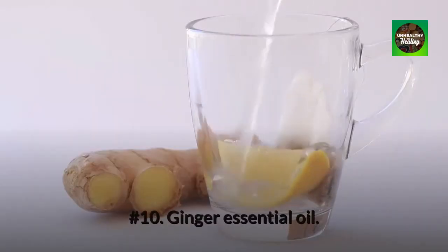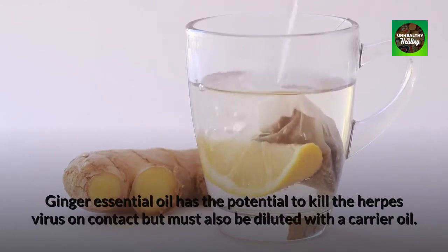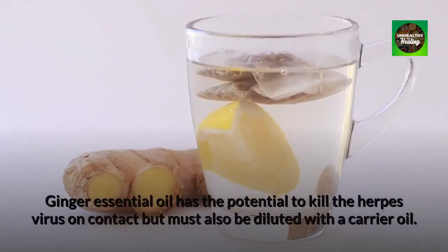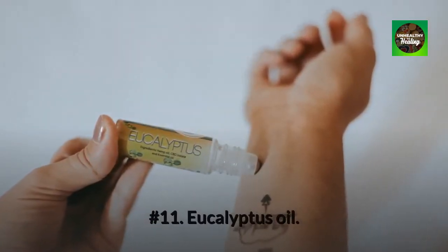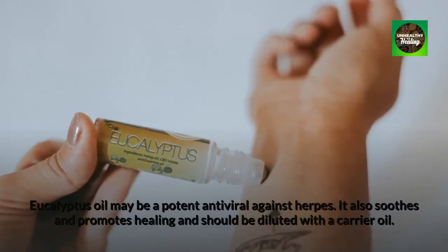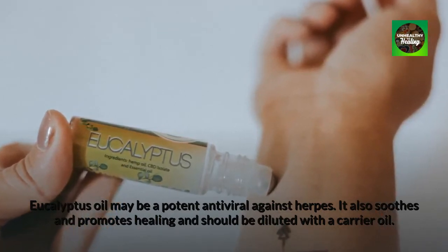Number 10: Ginger essential oil. Ginger essential oil has the potential to kill the herpes virus on contact, but must also be diluted with a carrier oil. Number 11: Eucalyptus oil. Eucalyptus oil may be a potent antiviral against herpes. It also soothes and promotes healing and should be diluted with a carrier oil.